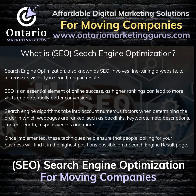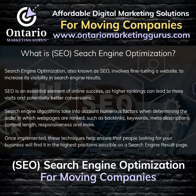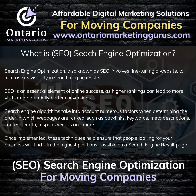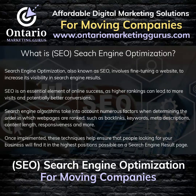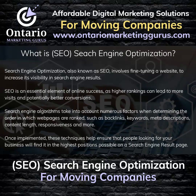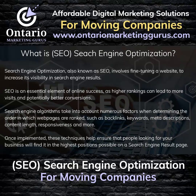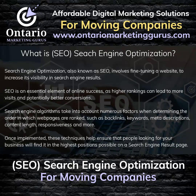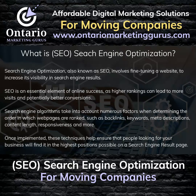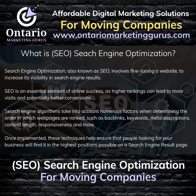What is Search Engine Optimization? Search Engine Optimization, also known as SEO, involves fine-tuning a website to increase its visibility in search engine results. SEO is an essential element of online success, as higher rankings can lead to more visits and potentially better conversions. Search engine algorithms take into account numerous factors when determining ranking order, such as backlinks, keywords, meta descriptions, content length, responsiveness, and more. Once implemented, these techniques help ensure that people looking for your business will find it in the highest positions possible on a search engine result page.